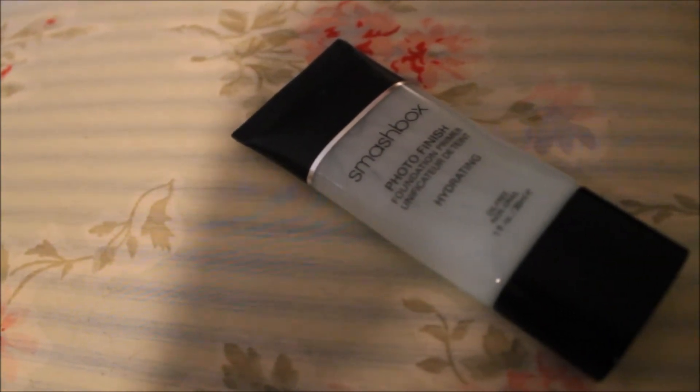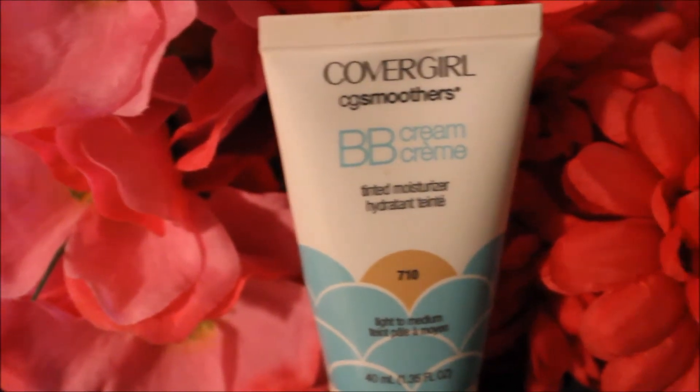Starting off with the face, I'm going to be applying my Smashbox Photo Finish Hydrating Primer and then blending it in, especially around my nose because it gets very red, and this will ensure that my foundation or BB cream lasts all day. Then taking my Covergirl BB cream, I'm going to be applying this all over my face and then blending it in with my fingers because I find that this is the best tool to blend BB cream in with.